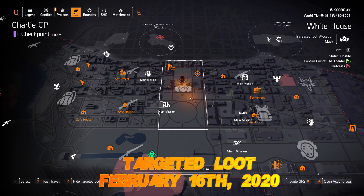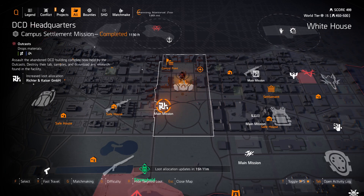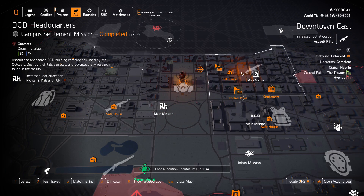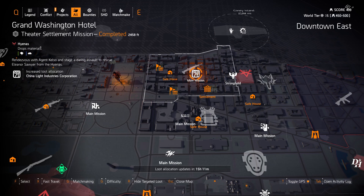We got masks at the White House and Richter and Kaiser at DCD Headquarters. Assault rifles in Downtown East with Petrol Defense Group at District Union Arena and China Light Industries at the Grand Washington Hotel.